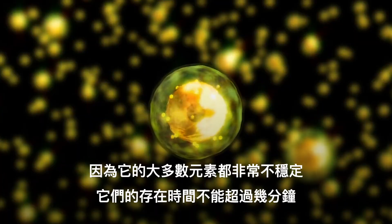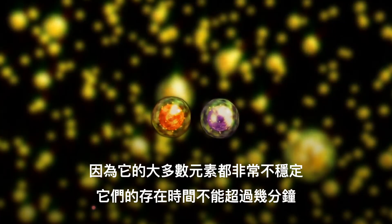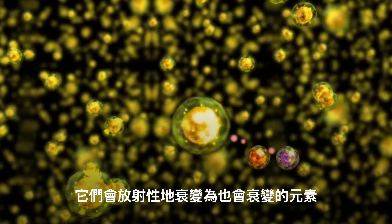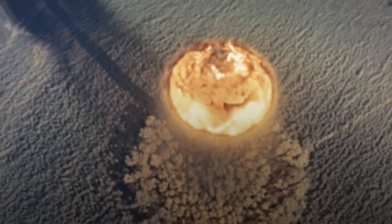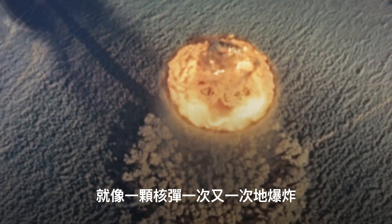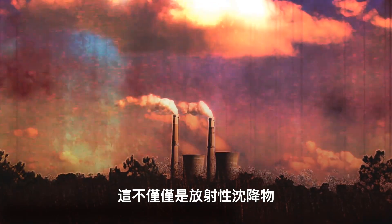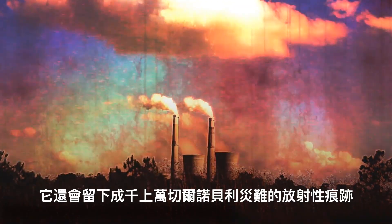That's probably for the best, since most of the seventh-row elements are so unstable they can't exist longer than a few minutes. They would radioactively decay into elements that also decay. The reactions from adding a seventh row would be like a nuclear bomb exploding over and over again. A mushroom cloud would rise over the area — and it wouldn't just be radioactive fallout. It would leave the radioactive footprint of thousands of Chernobyl disasters.